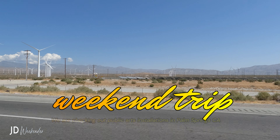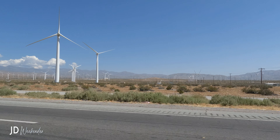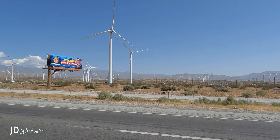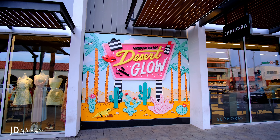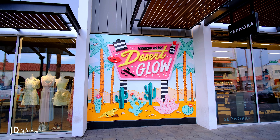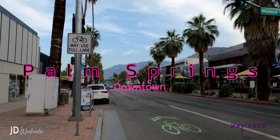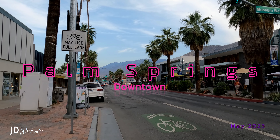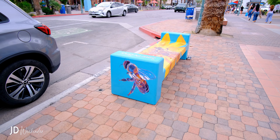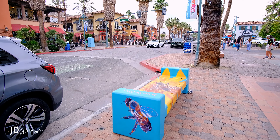Welcome to another weekend trip. This time we're going to Palm Springs. We wanted to check out the art scene in downtown Palm Springs. There are plenty of public art installations dotted all over downtown.